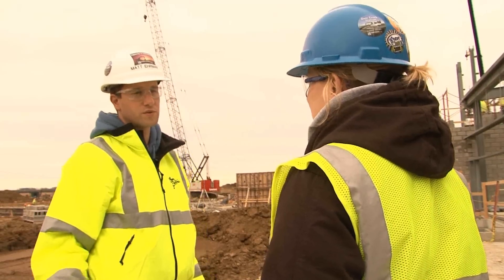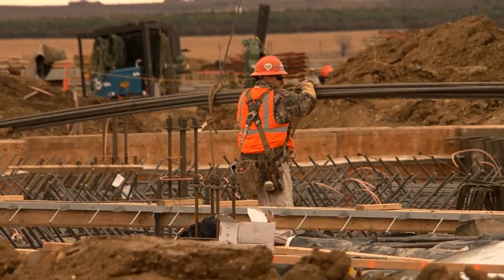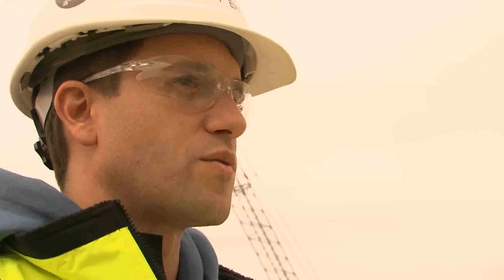Matt Ehrman is Basin Electric's mechanical field engineer on site. He says there's lots of underground work to get done before winter. Then once all the piping and everything starts coming together, all the pipe racks built, the HRSG goes up — you start connecting the HRSG to the steam turbine and all that piping — that's when it's really going to pick up.